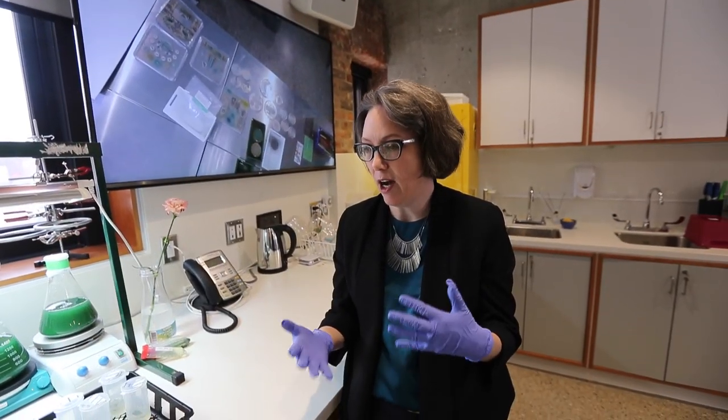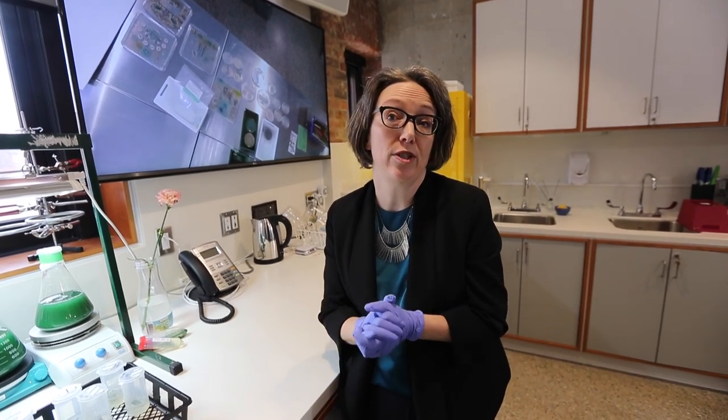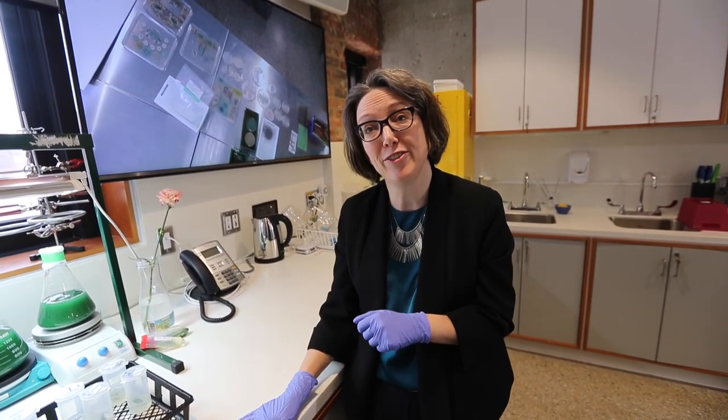In my work, I work a lot with the tools of science and I work in a scientific environment. Historically, I used to collaborate with scientists, but now I have my own lab here at the University.